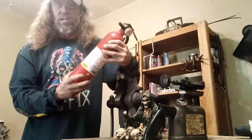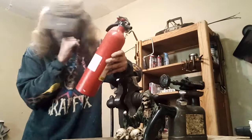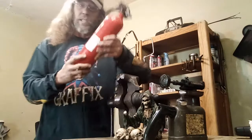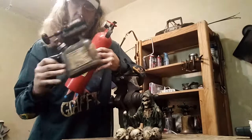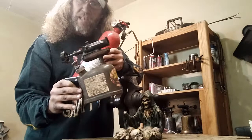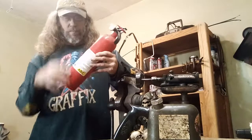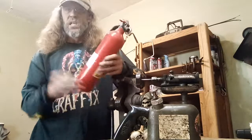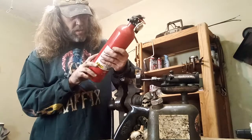If you have one of these, you must have one of these — this is a fire extinguisher. And if you start a fire, just by chance in your house, you will be needing one of these. I like good old products made in the USA. Even my fire extinguisher is made in the USA.